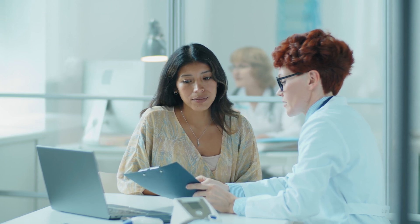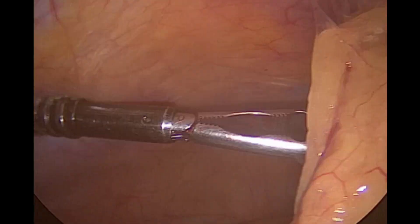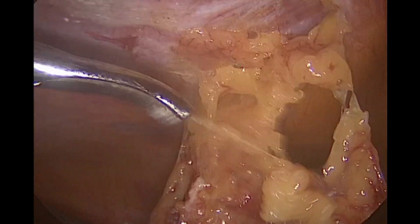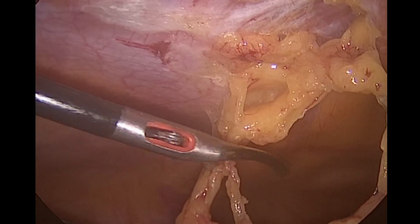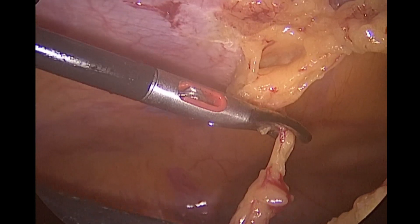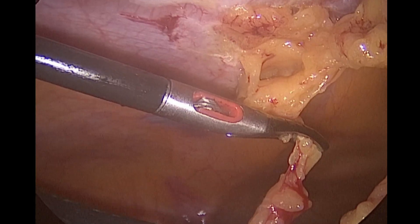Though removal of one ovary does not always warrant future IVF treatment for pregnancy, we still explained the possibility to our patient. At the start of the surgery we had to cut the adhesions — abnormal bands of tissue between the abdominal fat and the abdominal wall. Being yellow in color, these adhesions were hanging like curtains, preventing us from looking at the pelvis, so we had to cut them off.